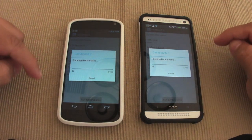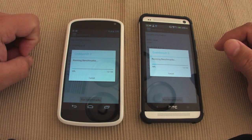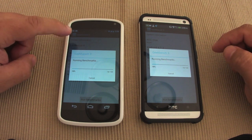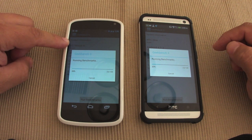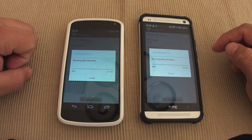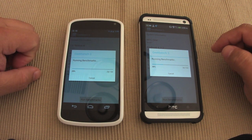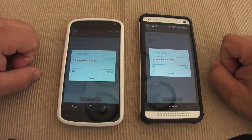Just keep in mind, both phones — even though this one is pretty old already — the Nexus 4 is still a quad-core phone. It's using the Snapdragon S4 Pro, which is pretty good. That's a very good chip. And this one is using the latest Snapdragon 600.